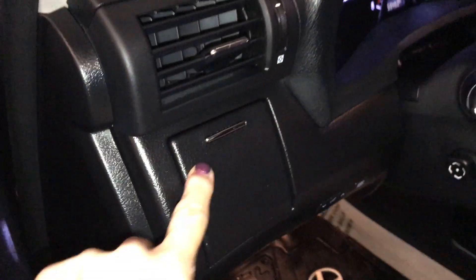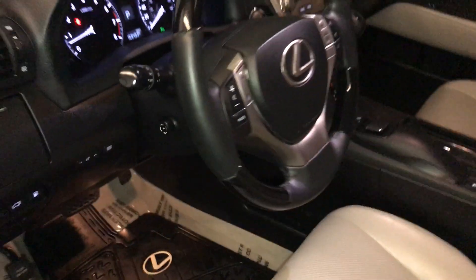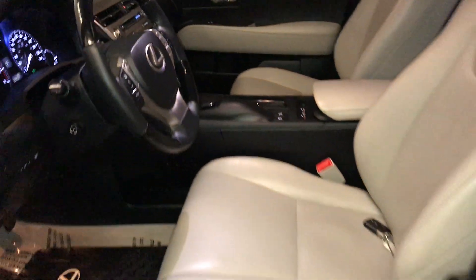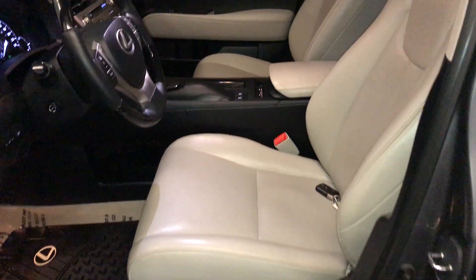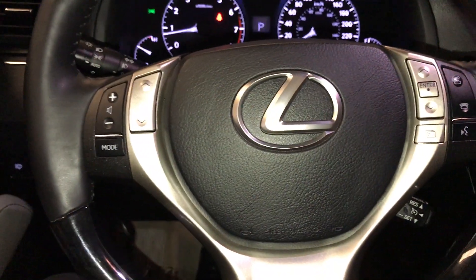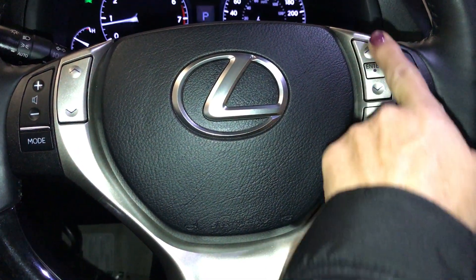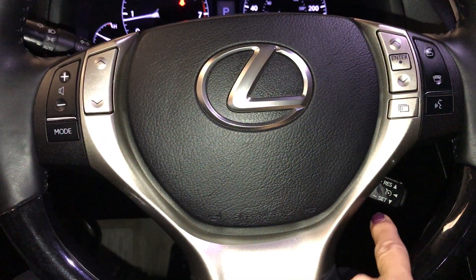You have your beverage holder on top. A power tilt and telescopic steering wheel — it's fully leather and wood wrapped. Comes with leather seating with thigh support. Controls on your steering wheel include hands-free audio, hands-free calling, and your driver's display controls. Down below is your cruise control.